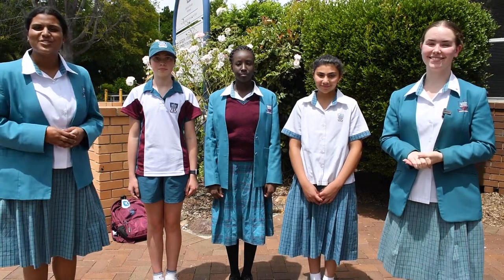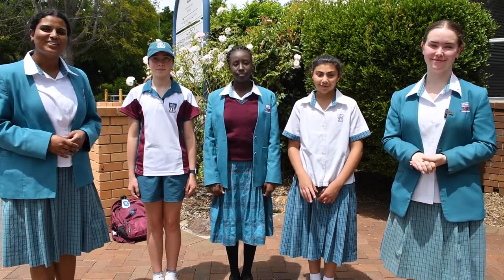And there you have it — that's the school uniform for Catherine Macaulay Westmead. We hope to see you soon. Bye!